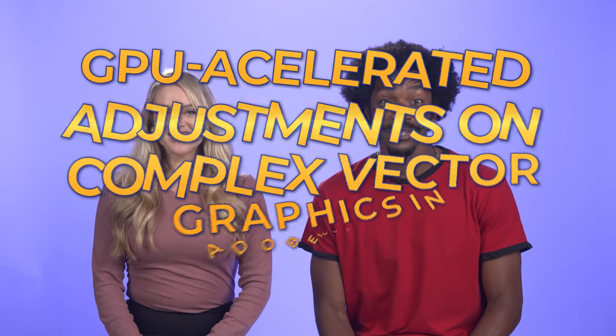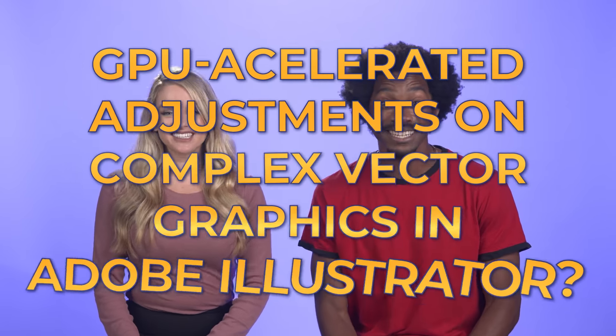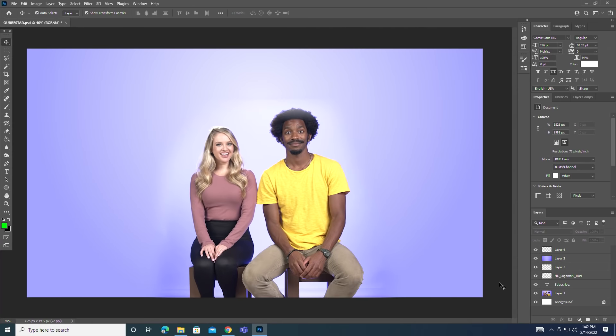GPU-accelerated adjustments on complex vector graphics in Adobe Illustrator — you know it! With an NVIDIA Studio badge laptop, you can quickly interact with vector graphics smoothly with a little help from your GPU. We're talking pan across, zoom out, and zoom in! Here to talk more about what you can do in Illustrator is Brian Perez from NVIDIA.